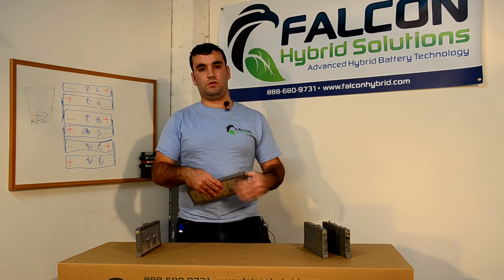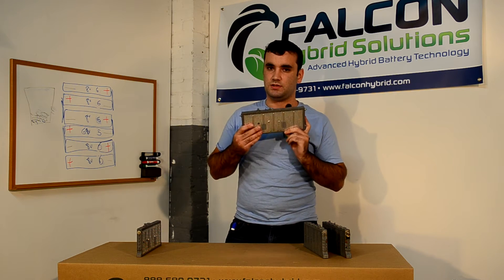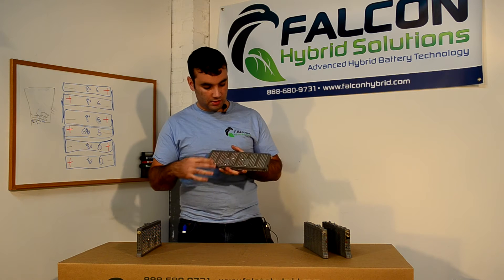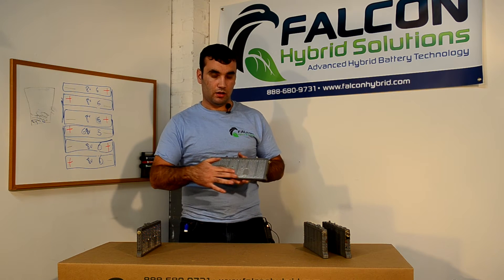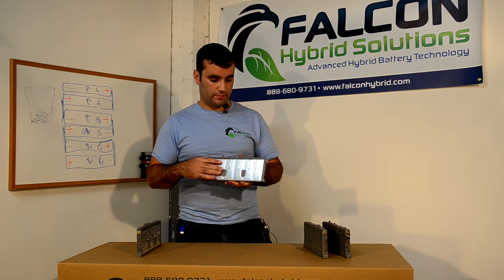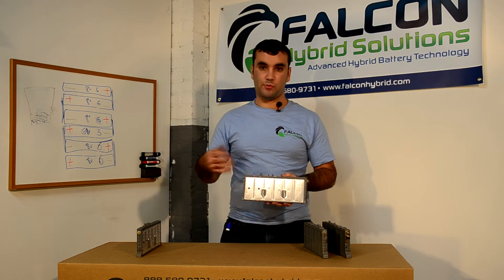In 2004, Panasonic invented the second generation cell. The second generation cell most notably has a metal sheet which covers the outer sides of both sides of the battery. This allows for more heat dissipation.